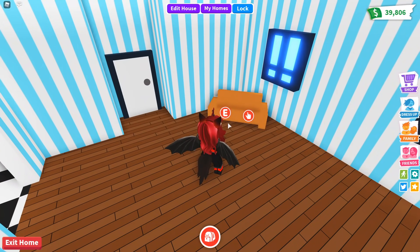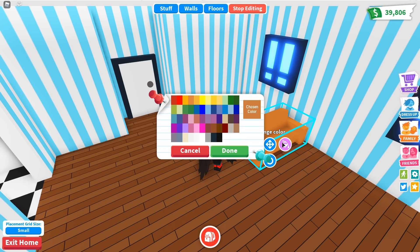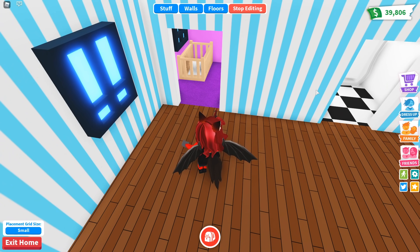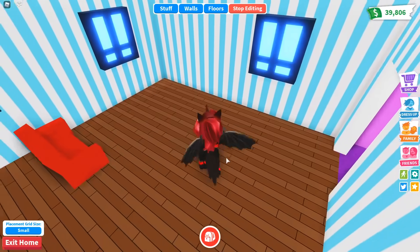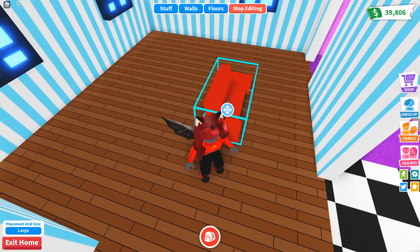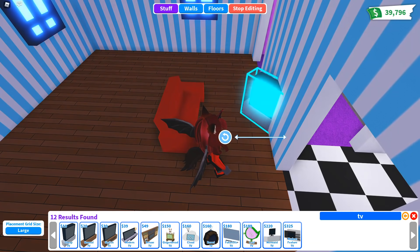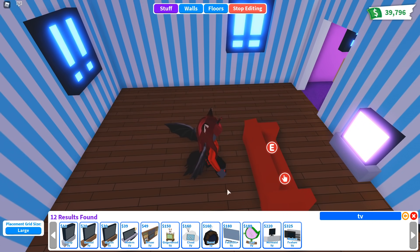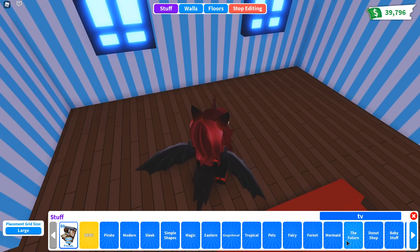I left a few of the furniture pieces in here that already came with the house, because technically I didn't spend money on those, so I figured I can keep them. My total right now is $39,806, so I have that written down just so I remember. Here's the bedroom and the bathroom. What should we do? Obviously have the living room area over here. Let's look at the TVs — the cheapest is the $10 TV. We've spent $10 so far.